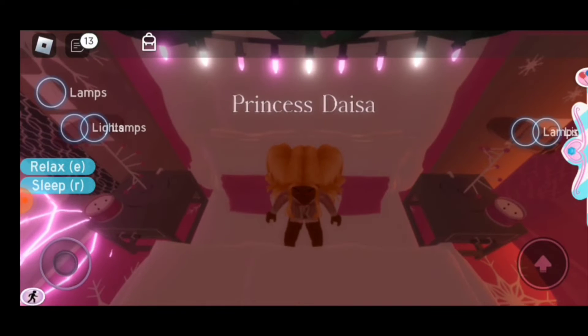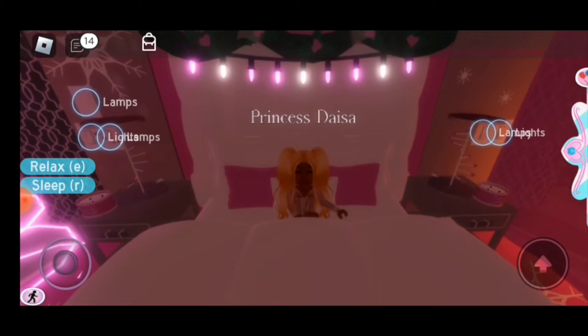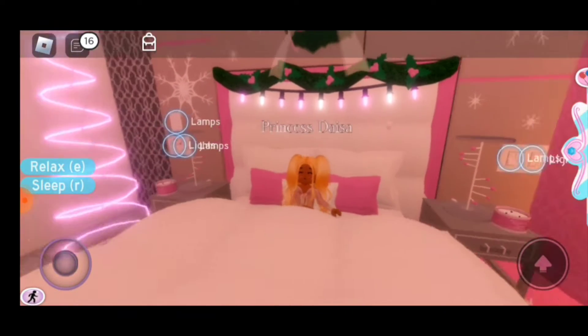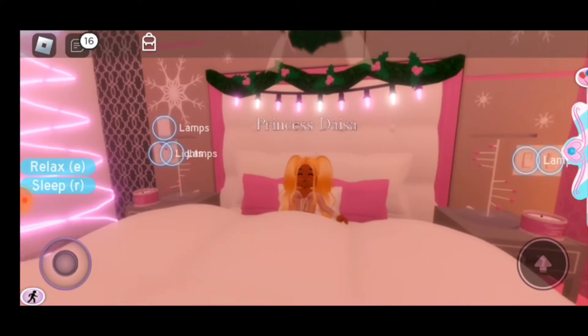Oh no, I gotta get up! Am I supposed to be doing something? Oh yeah, I'm supposed to make the My Motor Routine video. So let me go ahead and get ready. Hi guys, this is Princess Deja, and today I'm going to be showing you my morning routine and what I do every day at Robo High. So let's get started.